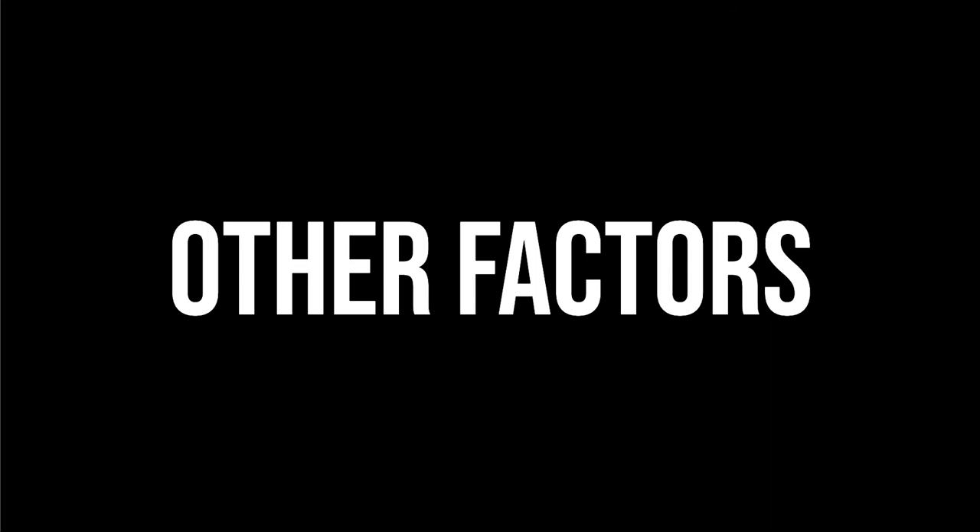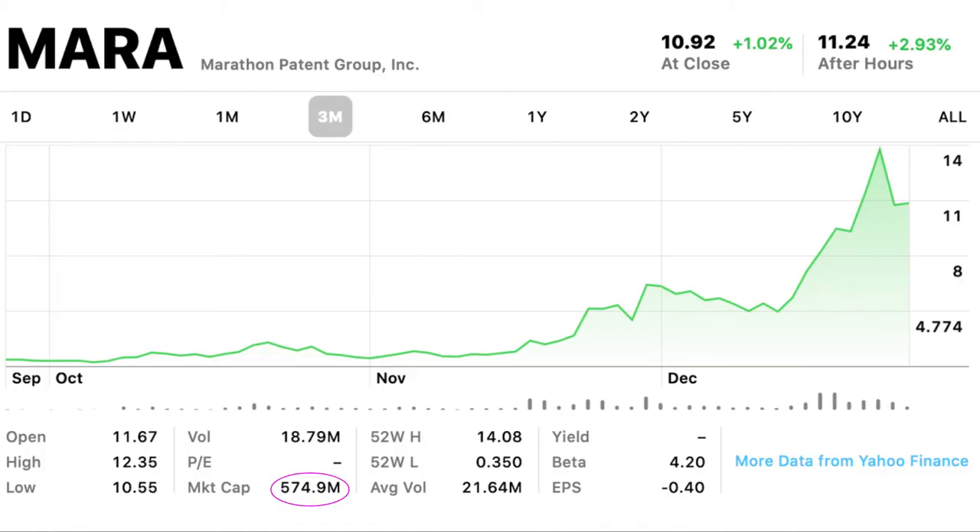There are also some beneficial factors. I only calculated the revenue from the Bitmain miners, not the other facility in North Dakota. You also have to realize they're not only going to mine Bitcoin — they're going to mine cryptocurrencies in the most optimal way they can. They might use some miners for Bitcoin, some for Ethereum, and others. This is a huge plus for this company, as the revenue I calculated could actually increase as they optimize which cryptocurrency they're mining.